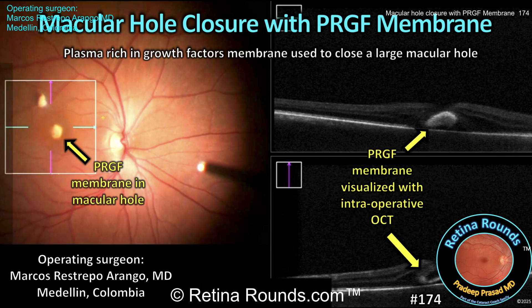Traditionally, macular hole closure has a high success rate with vitrectomy, ILM peeling, and gas implantation. ILM peeling, however, does have a risk of iatrogenic retinal trauma and Mueller cell disruption.